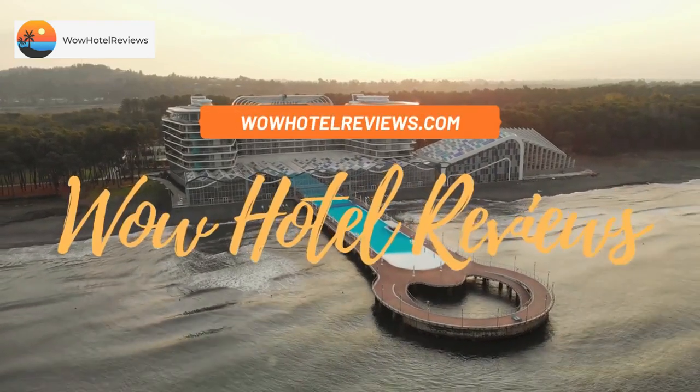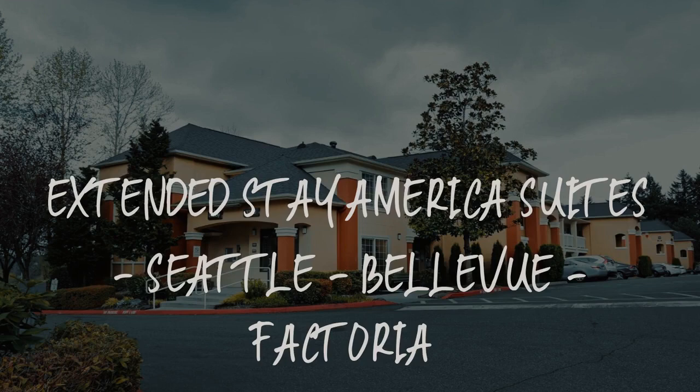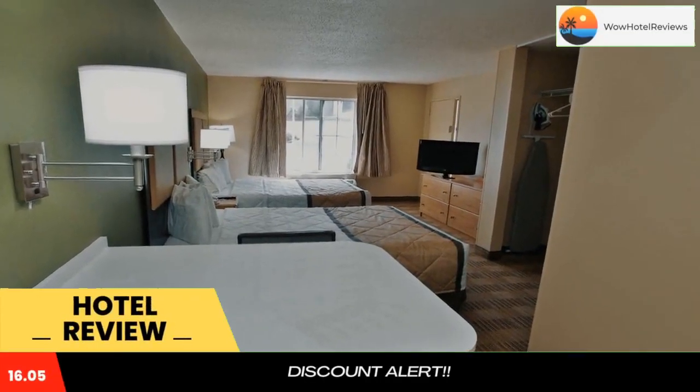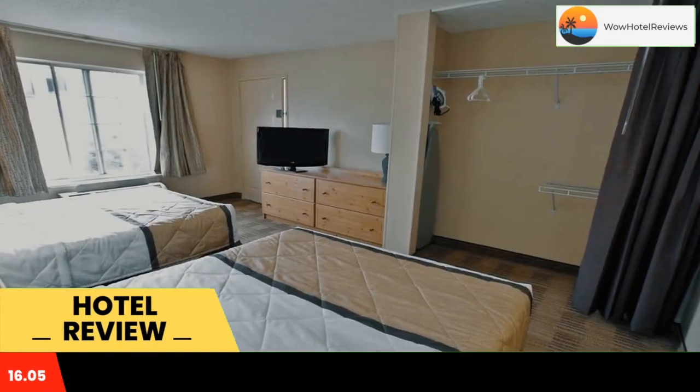Hello guys, welcome to Wow Hotel Reviews. Today I am reviewing Extended Stay America Suites Seattle Bellevue Factoria. It's a two-star hotel. Please use our Booking.com link in the description to book the hotel and get good pricing.